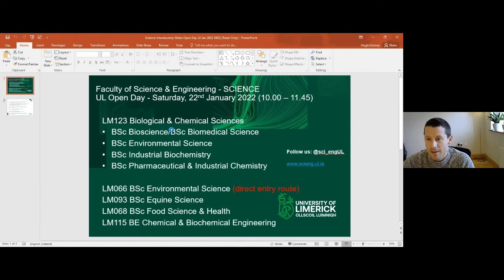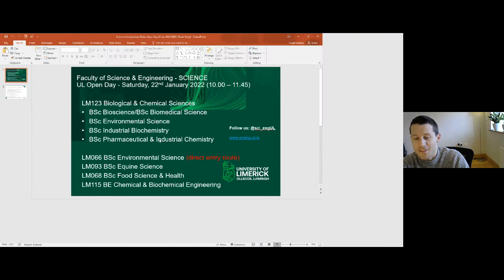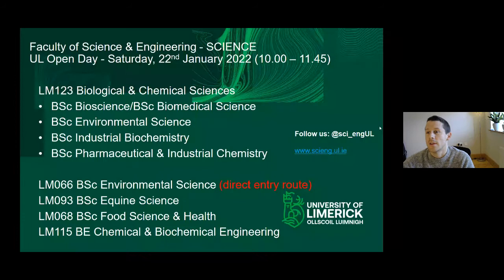Good morning everyone. Thanks for joining us today for the open day for the Faculty of Science and Engineering. For the next hour and a half or thereabouts, we'll run through some of the programmes on offer in the Faculty of Science and Engineering.